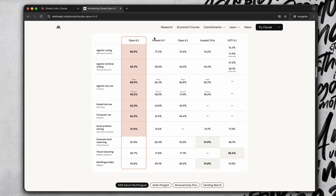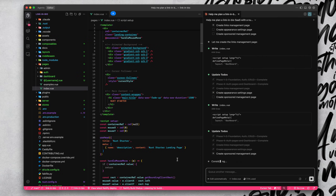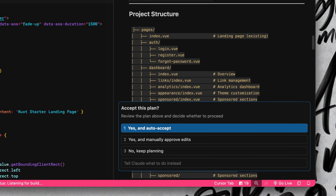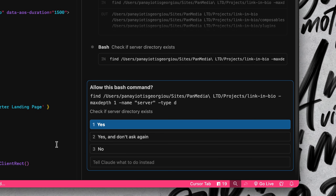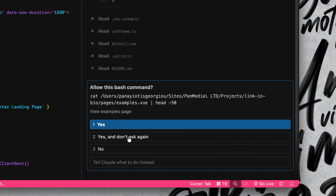It behaves like a real programming partner. Because it's powered by Claude Opus 4.5, it's genuinely good at deep reasoning, complex coding, and working across big codebases — not just spitting out isolated snippets. It understands your entire project. It can plan, reason, and execute tasks step by step. It can run commands, refactor multiple files, and always show you what it's doing before it changes anything, so you stay in full control. Anthropic has designed Claude to be helpful, honest, and safe, and you can feel that in how transparent it is about every change it makes.